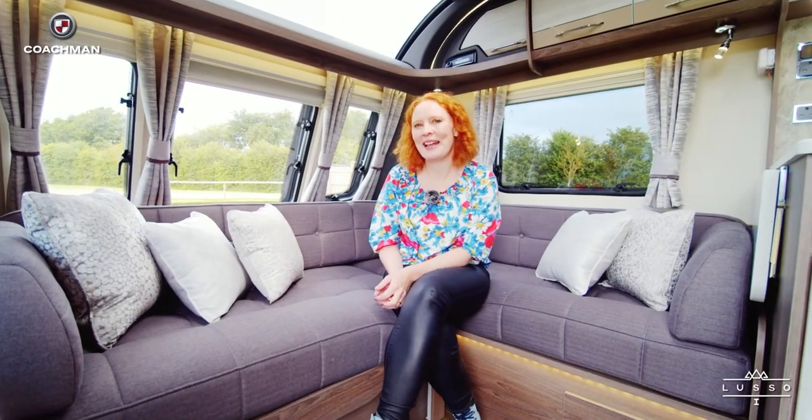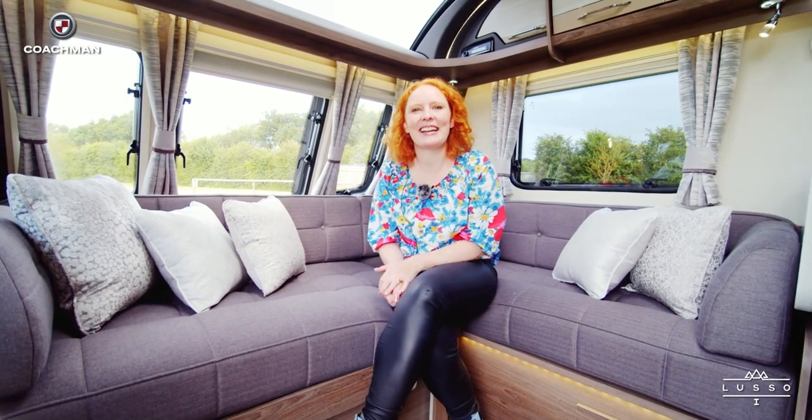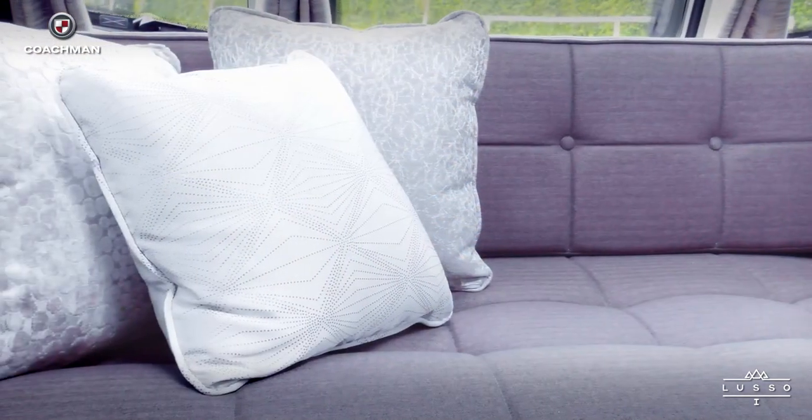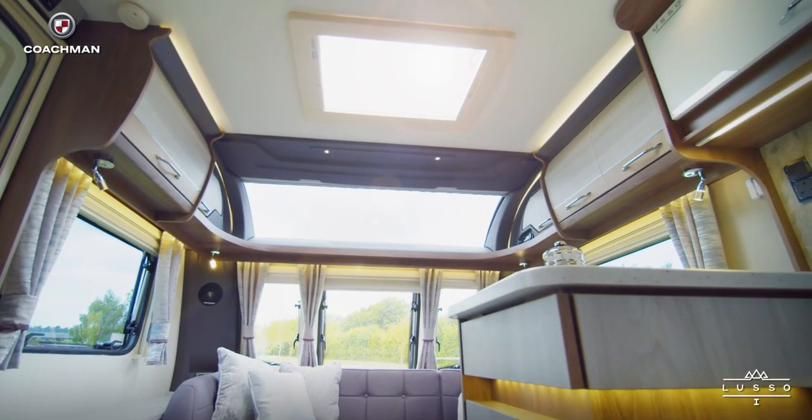This is the L-shaped lounge of the Coachman Lusso 1. It's really opulent and it has sprung upholstery, which is really comfortable, and coordinating cushions. The curved two-tone lockers with chrome handles really finish off the look.